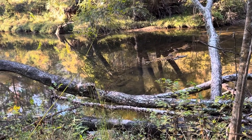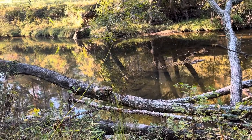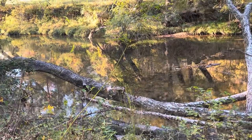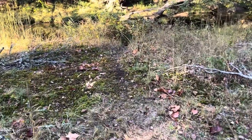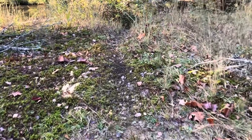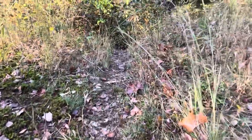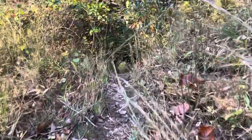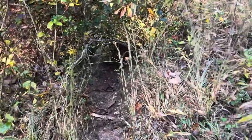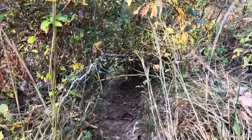That's a beautiful creek. Can't wait to come back down with a fishing pole. That has got to be a beaver slide — that's a pretty good trail, worn down pretty good. And over the edge, down into the water.